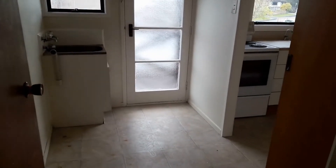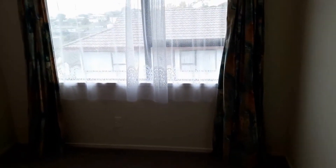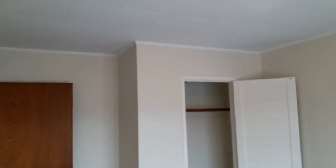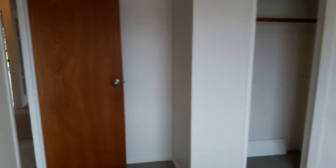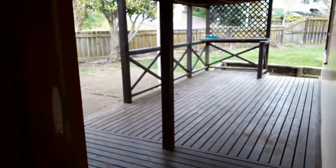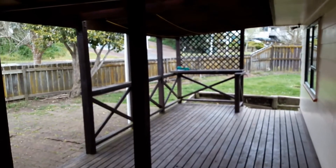Coming off the kitchen area, and then we conclude in number three bedroom — once again medium-sized room, good carpets, good sized wardrobe area. And that concludes our video tour, 23 Holmes Drive South, West Harbour, for today.